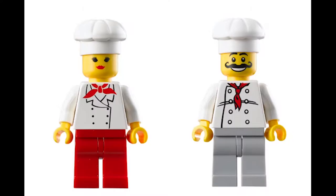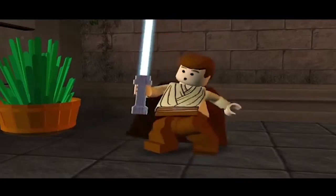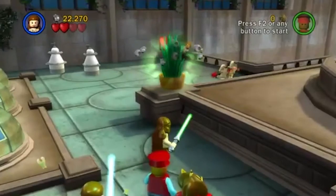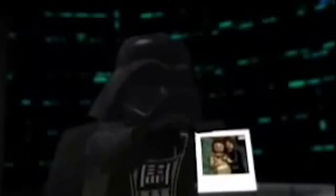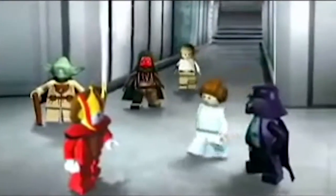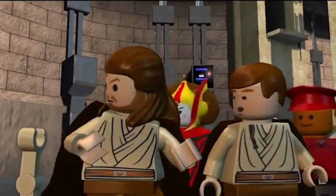Rather than stick to the traditional yellow skin aspect, the makers decided to have the characters have natural skin colour to make the series more realistic. The game takes the players through the epic story events, reimagining the stories with the humour and endless variety of LEGO play. The game also includes music and voice acting taken from all three films of the film trilogy. However, some scenes from the films have been altered to become more family friendly.